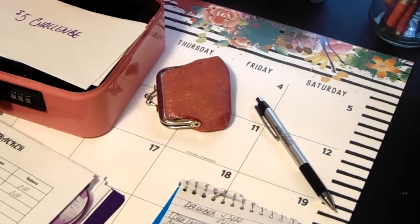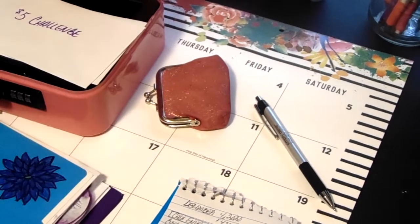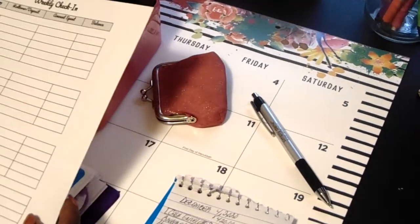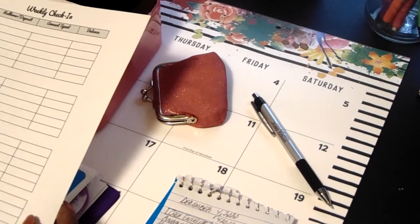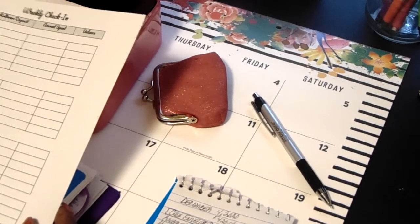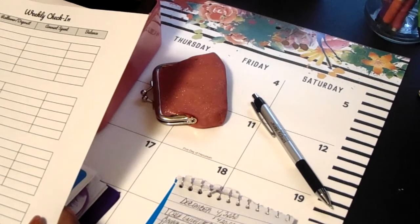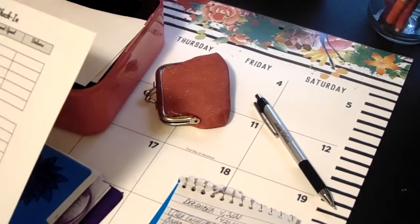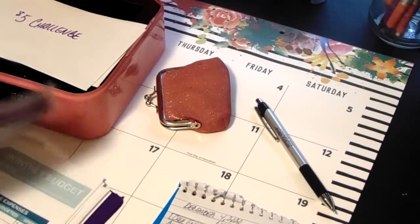I'm going to put it into my Etsy shop. I will have a new spending tracker that I'll be adding to my Etsy shop. I will also be putting in a weekly check-in that I'm going to put into my Etsy shop. I haven't quite figured out how much I'm going to charge for these sheets yet, but once I do, I will leave a link in the comment section so you guys can go check it out. And if you want to order the weekly check-in or the savings tracker, please feel free to go to my Etsy shop to support me.